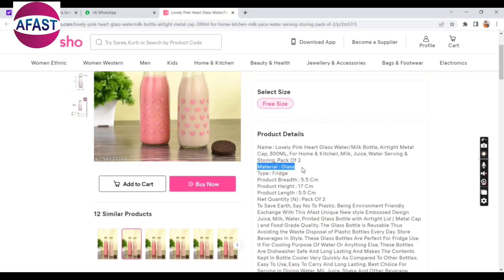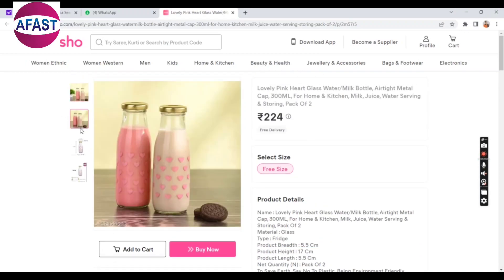These are the product details: metal cap, capacity is 300 ml, it is a pack of two, material is glass, height 17 cm, length 5.5 cm. These are the product pictures. If you want to purchase, you can purchase and the link is in the description box.